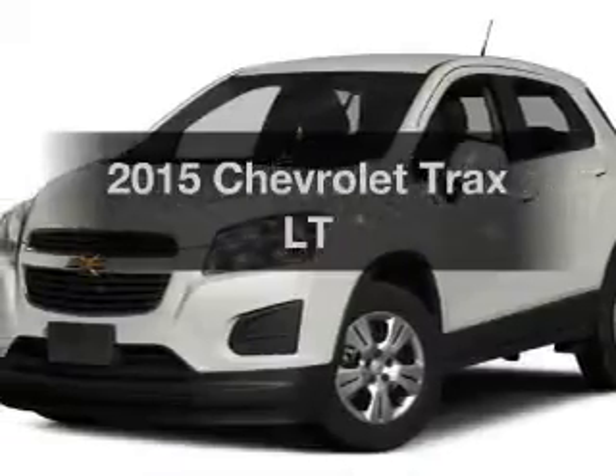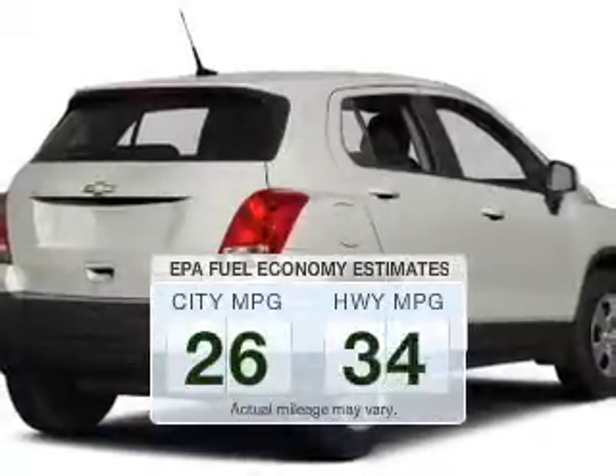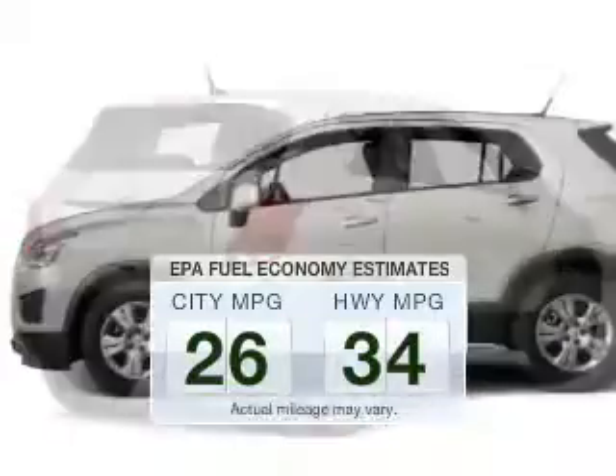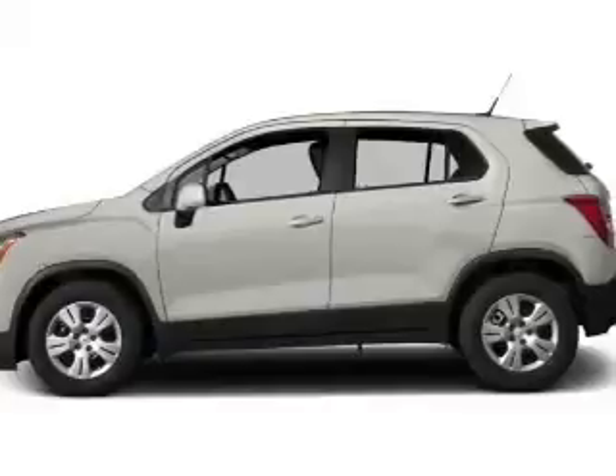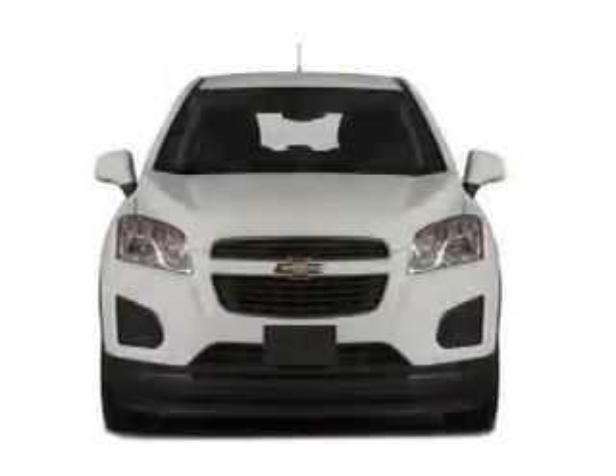If you're looking for an automobile with great attributes, look no further. Low emissions and the good fuel economy offered in this vehicle are important to you and the environment. The powertrain includes front-wheel drive with a reliable engine connected to a smooth-shifting automatic transmission.